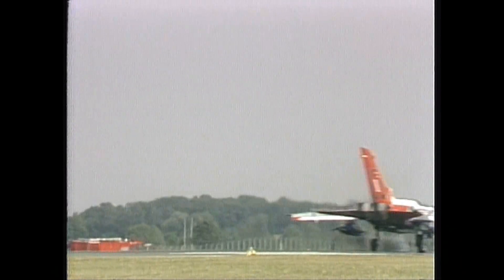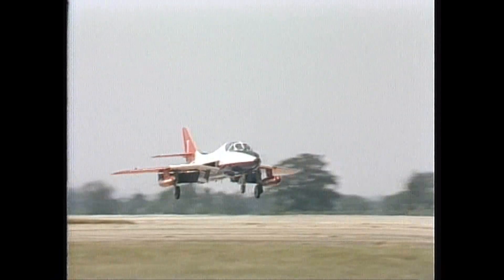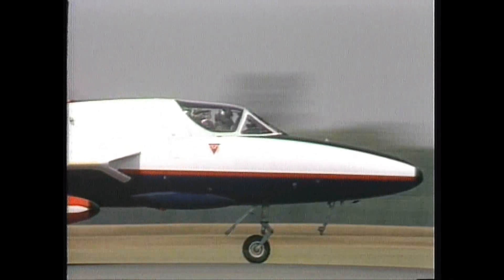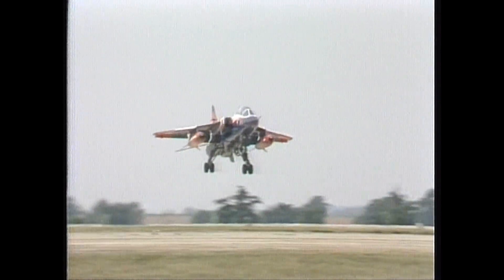And then a clutch of ETPS aircraft: a Hawk, and two rare two-seaters — first a Hunter, and a Jaguar.